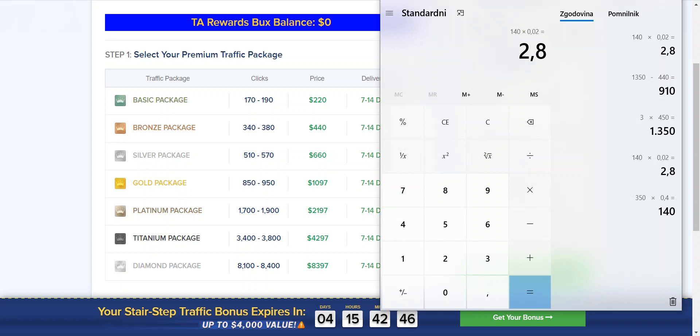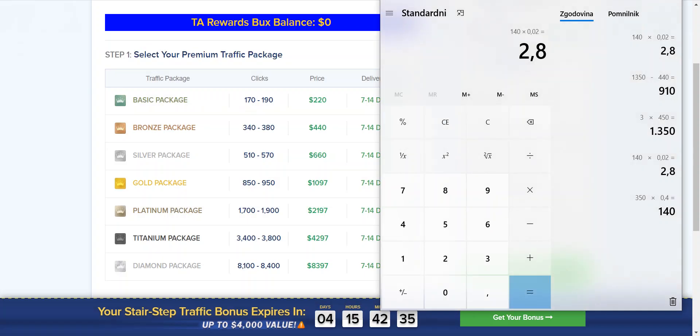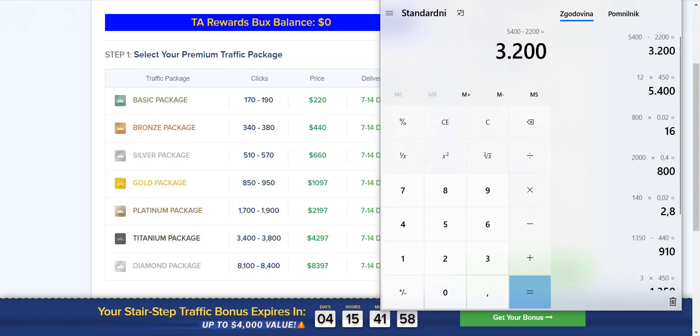You can keep reinvesting. The higher the package you buy — for example the platinum package at $2,000 — you get around 2,000 clicks. At a 40% opt-in rate, that's 800 opt-ins. At 2% that's 16 sales, but let's say only 12 people purchase: 12 sales at $450 is $5,400, minus a $2,200 investment in traffic, giving you $3,200 in profits with the platinum package. Of course, the higher you go, the more you can make.